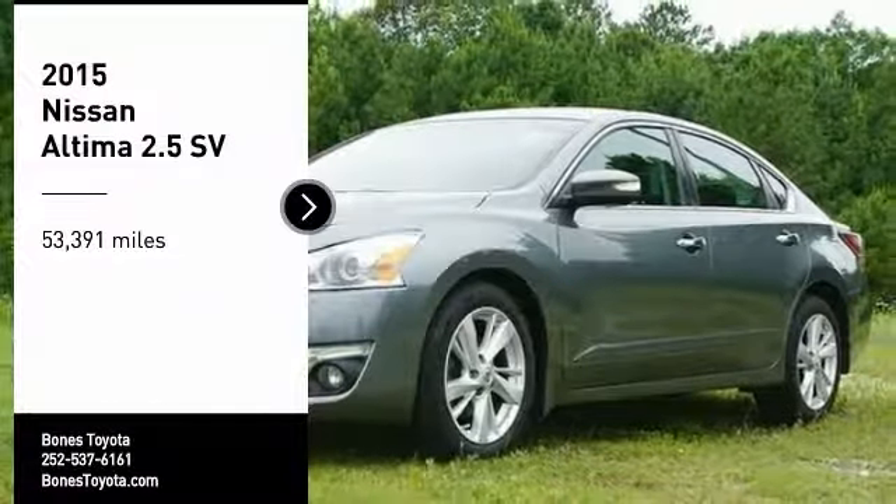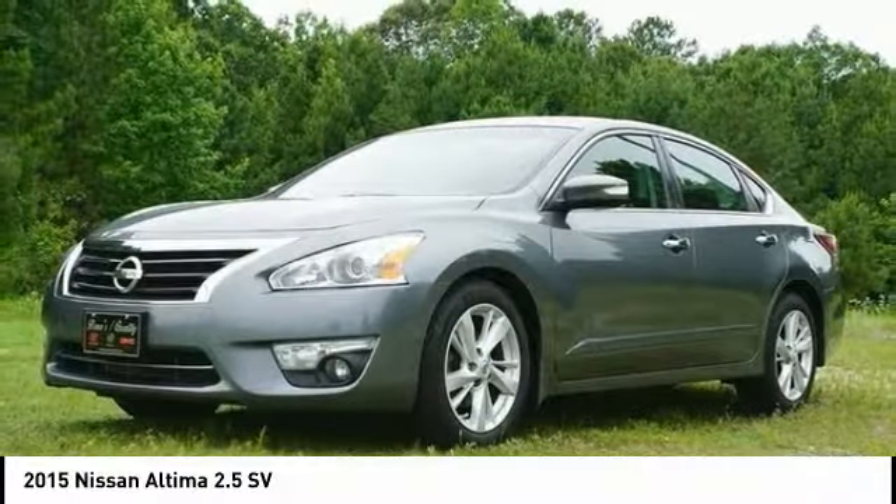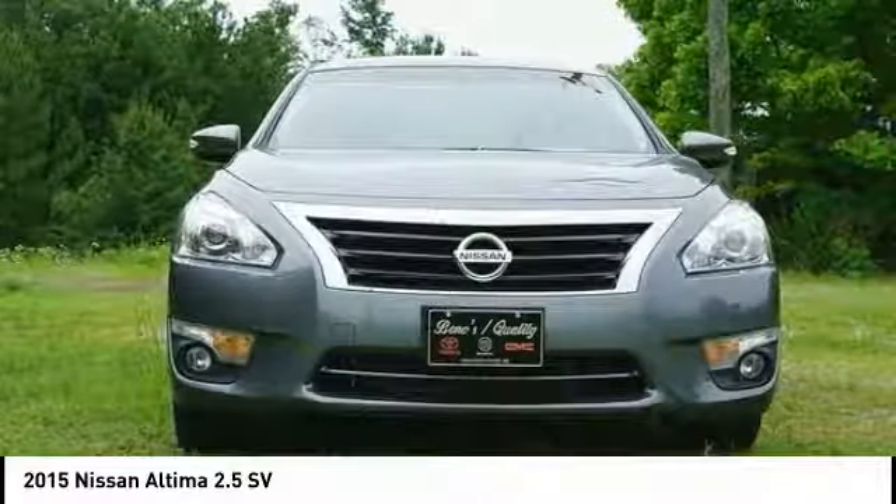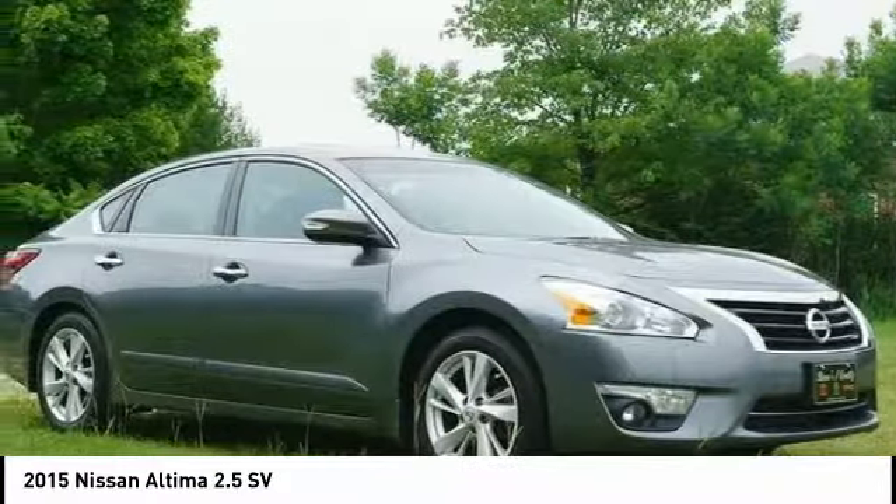Take a ride in the 2015 Nissan Altima. The Nissan Altima offers advanced features to make life easier, and most of the features come standard.